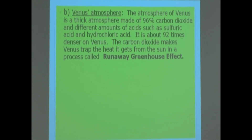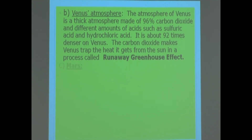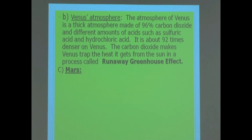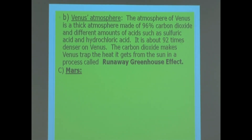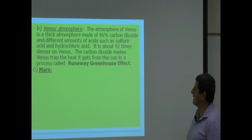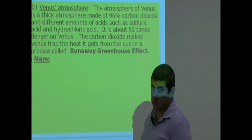Venus's atmosphere is a thick atmosphere made of 96% carbon dioxide and different amounts of acids such as sulfuric acid and hydrochloric acid — a very unfriendly environment to live in. The atmosphere on Venus is about 92 times denser than the atmosphere of Earth; it would crush you basically. The carbon dioxide makes Venus trap the heat it gets from the sun in a process called the runaway greenhouse effect.